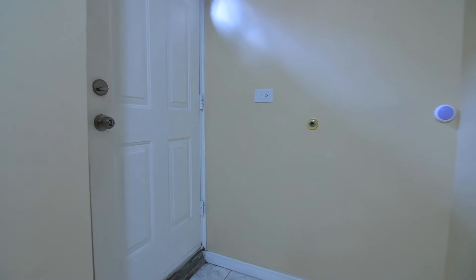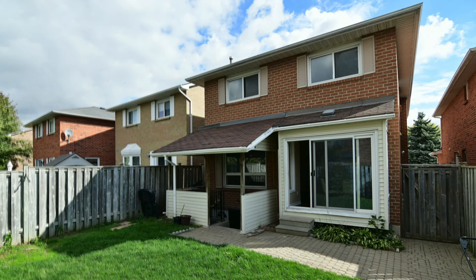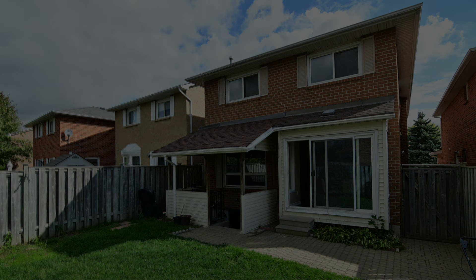The home is just a short drive to the Toronto Pan Am Sports Centre, Centennial College and University of Toronto campuses, Scarborough Town Centre, and access to Highway 401.